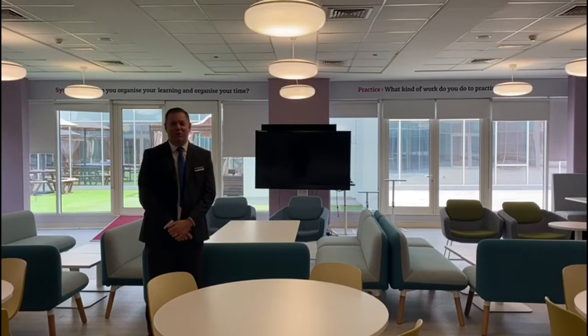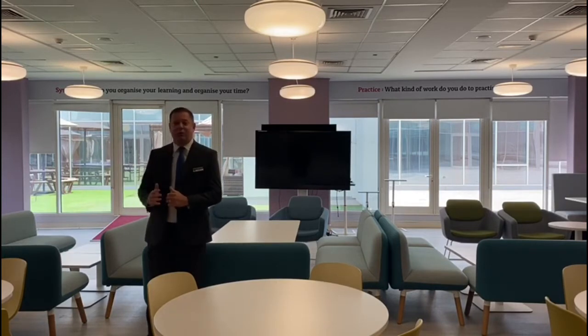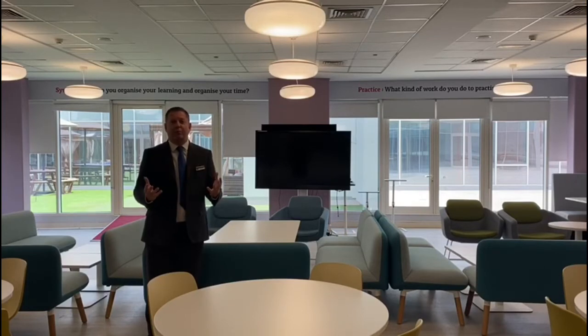This is our lovely sixth form centre where our year 12 and 13 students come during their private study time. They have their own catering facilities and a lovely outdoor space for studying. Our year 12 and 13 students are currently studying A-level and international A-level courses before moving on to higher education and employment, and from this September they'll also be able to study a range of BTEC courses. We also have our very own careers and guidance information service to support students with their next steps and making applications to university and different apprenticeships.